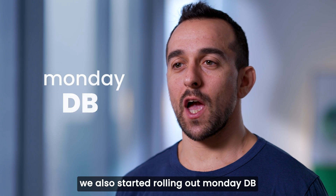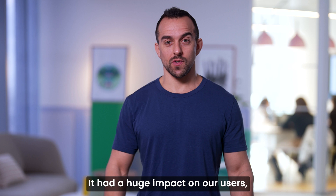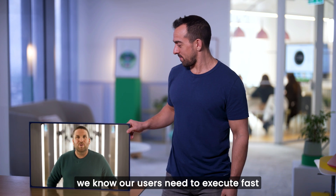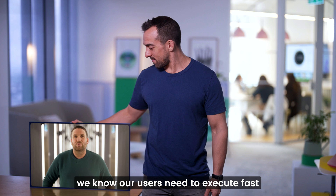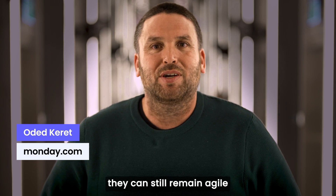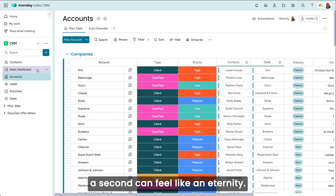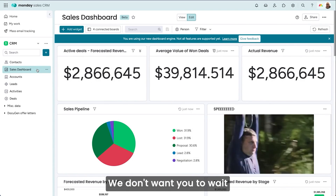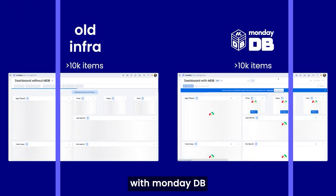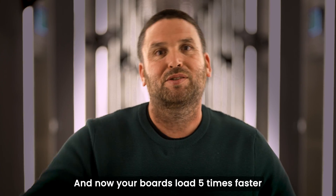Last year, we also started rolling out MondayDB — the DB stands for database. It had a huge impact on our users. Odette explains: we know our users need to execute fast and we want to make sure that no matter how large their board is, they can still remain agile and get what they need done. Nobody likes to wait for anything. When you're in a rush, a second can feel like an eternity. We don't want you to wait more than the necessary minimum. So we rolled out a new data infrastructure with MondayDB, and now your boards load five times faster.